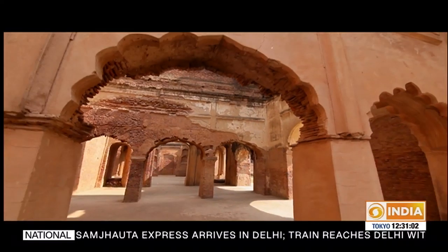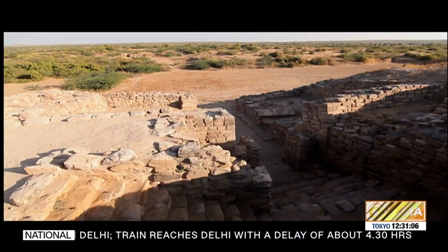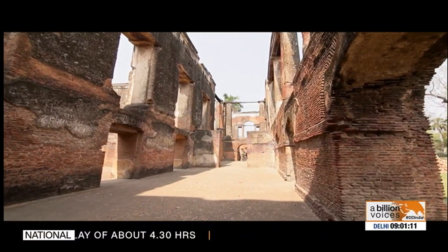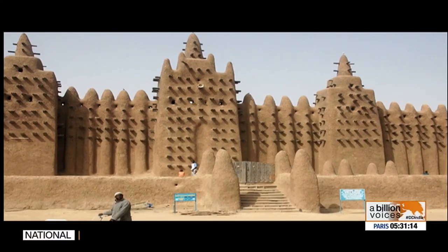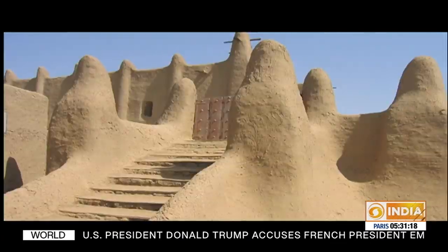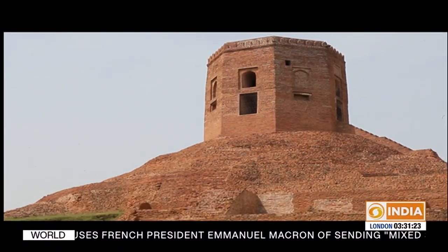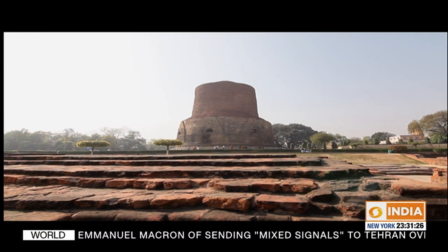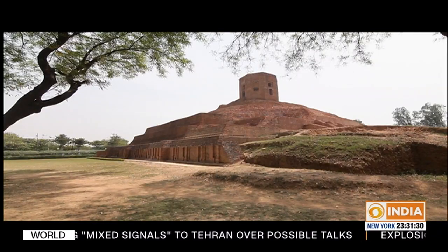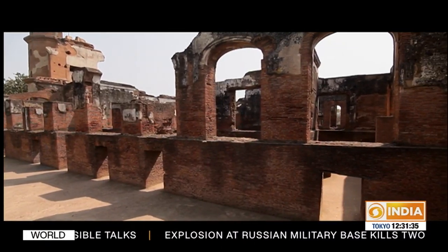In the next few episodes of Building Blocks of Bharat, we will explore a range of different materials used for construction. What better way to start than with bricks — one of the oldest known building materials in the world, dating back to 7000 BCE. Through our travels in this episode, we will explore different kinds of bricks, the advantages of using bricks, and a range of buildings built with brick, starting with the Harappan civilization and ending with colonial India.